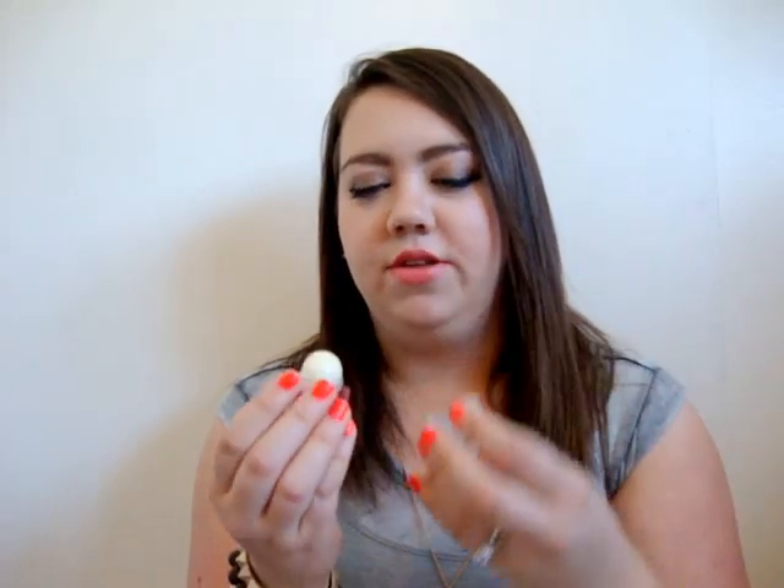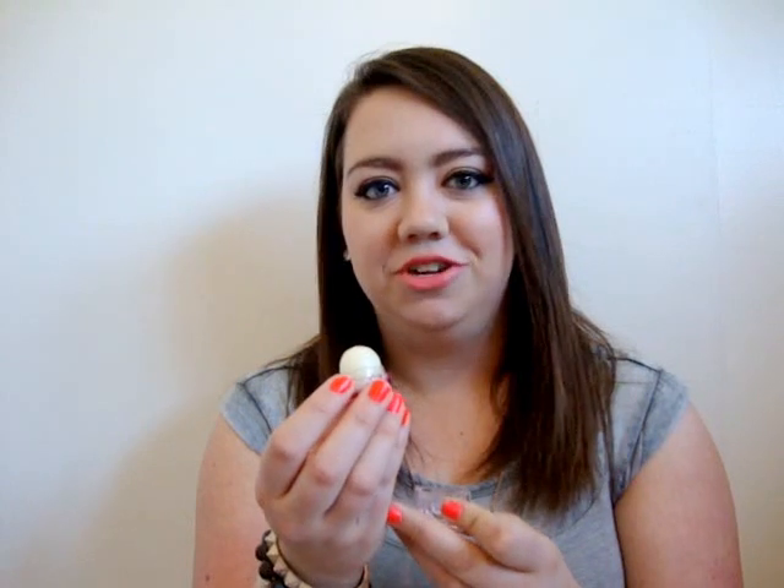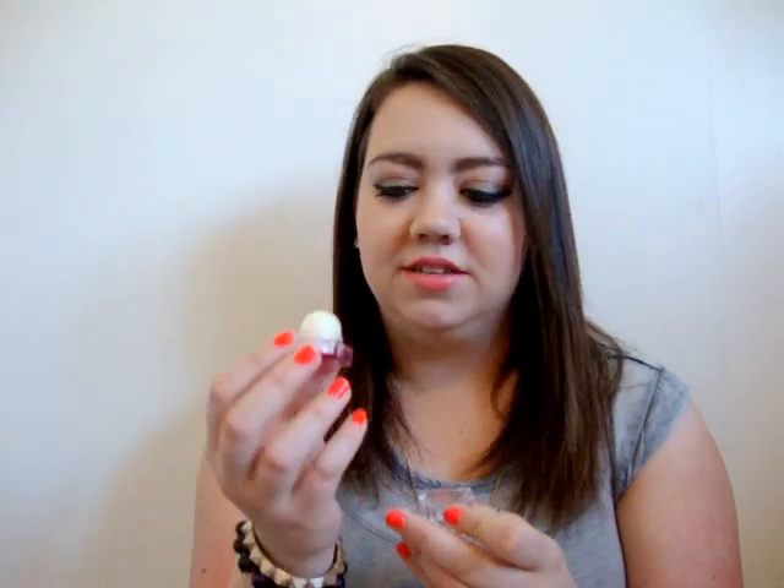I think it's an awesome little cube — it looks like a little ice cube. The cap just twists off, and it's similar to an EOS lip balm except it's got a square base versus a sphere.